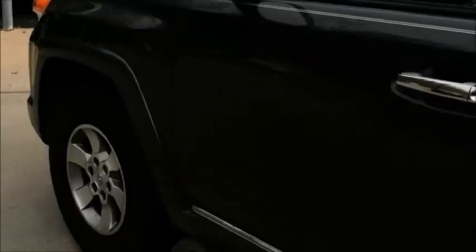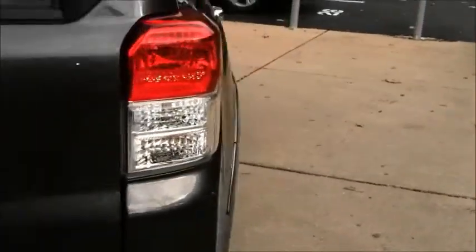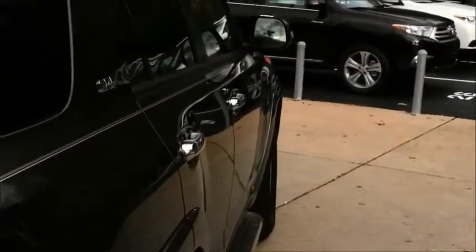Has running boards, alloy wheels — a very, very clean car all the way around. This vehicle has the upgrade value package inside, which is going to give you leather interior all the way around.